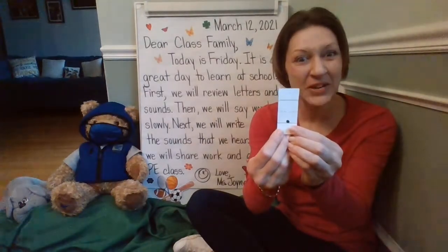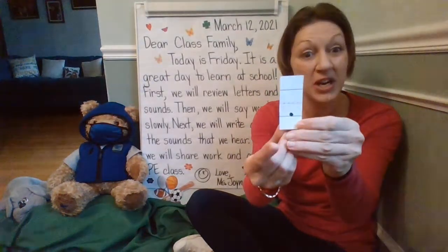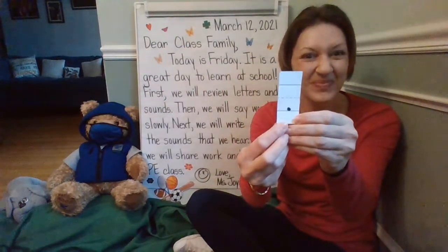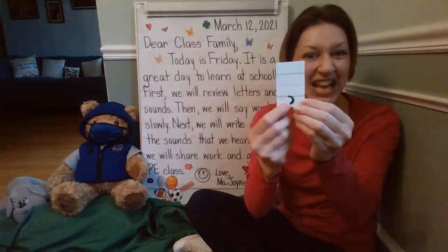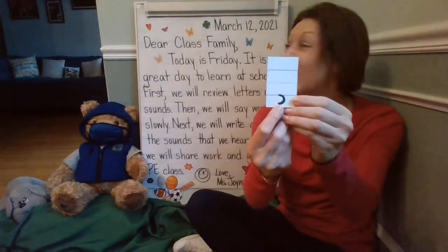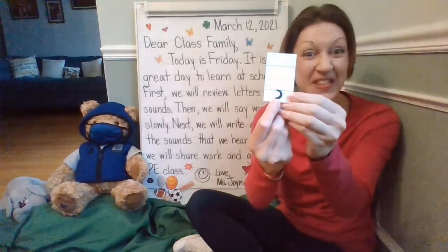This is a period. Can you show it in the air? Just make a dot. We're going to be looking for periods and circling them. We're also going to be looking for commas. So we're going to look for commas, and I see there are many commas in our message. We're going to look for these too.